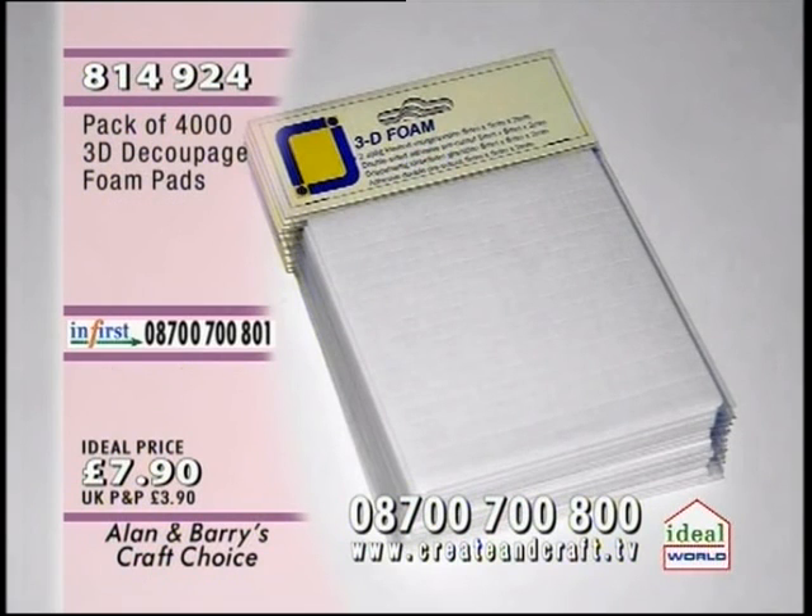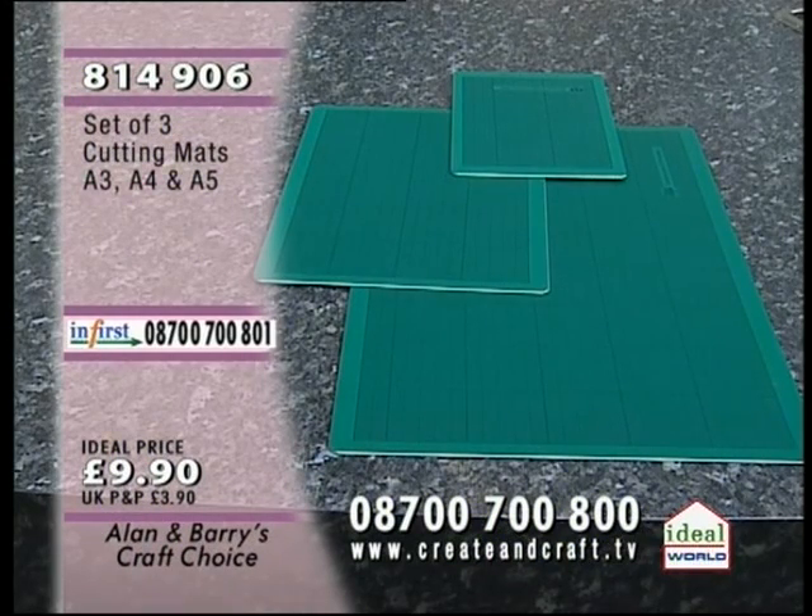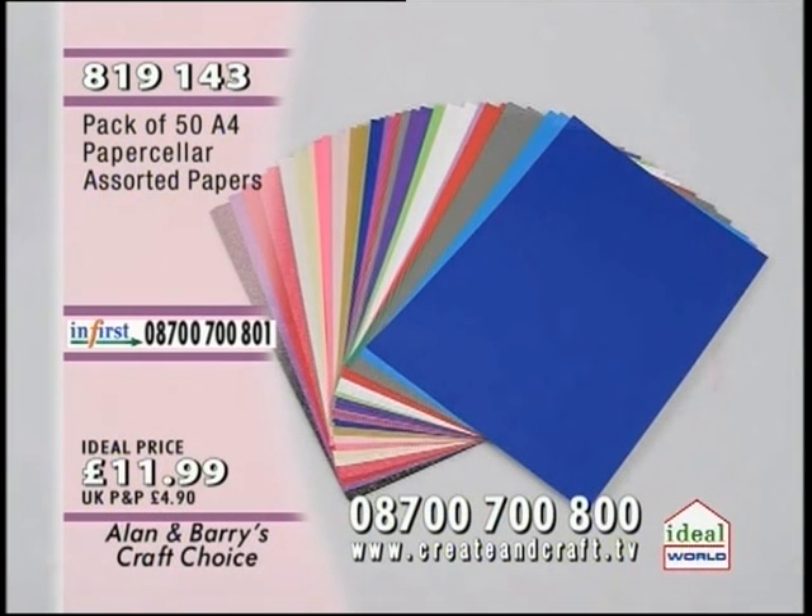No decoupage show would be complete without item 814924 — the pack of 4,000 3D decoupage foam pads, £7.90. Then we've got fantastic scissors — great for cutting — £5.90. Item 816411. Then we've got a set of three cutting mats: the baby A5, the mummy A4, and the daddy A3 — £9.90. Item 814906. And 50 A4 paper seller assorted papers — beautiful pearlescent papers — £11.99. Item 819143.